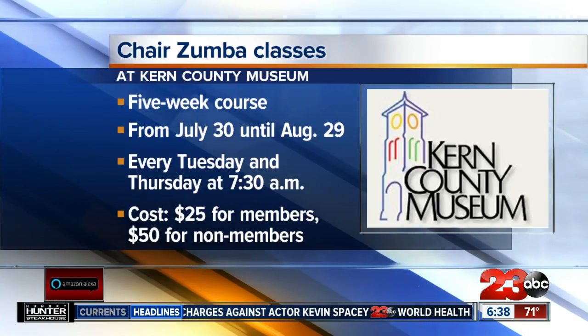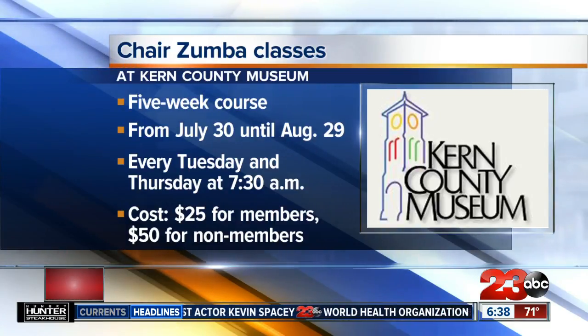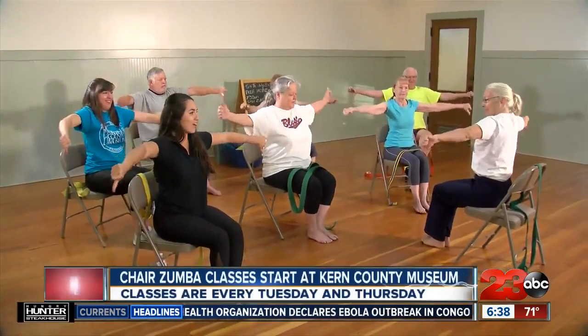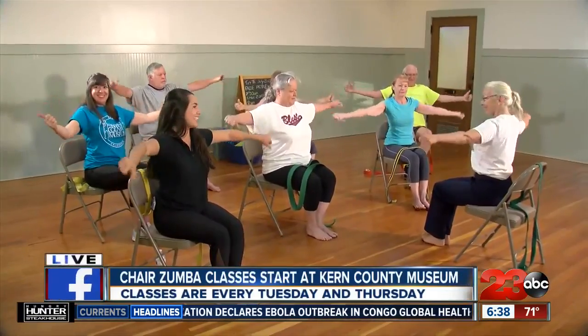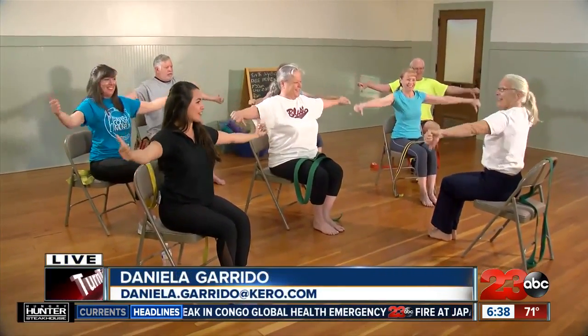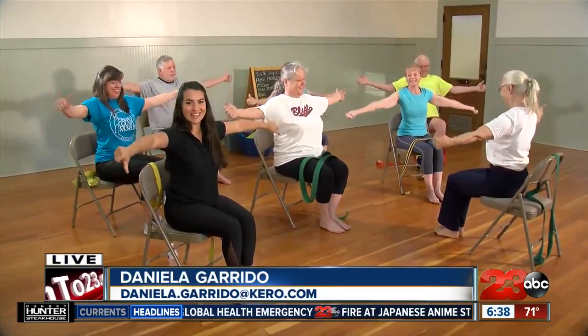For more information you can go to the Kern County website or give them a call. We're also going to have it on our website, turn23.com. I give this a thumbs up. Back to you guys in the studio — live at the Kern County Museum, Daniela Garrido, 23 ABC.